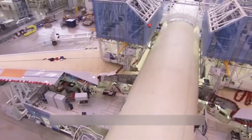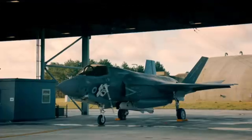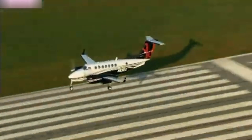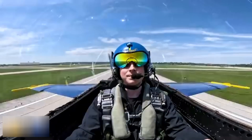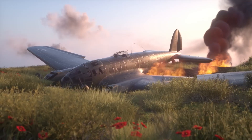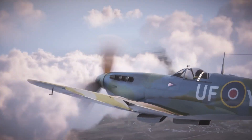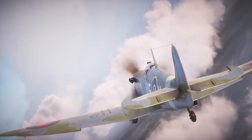The implications were far-reaching, as the XF-84H's failure highlighted the limitations of propeller-driven aircraft at the edge of the sound barrier and the importance of pilot safety in aircraft design. The Thunderscreech was plagued by mechanical issues, including engine reliability problems and aerodynamic deficiencies that led to frequent emergency landings during test flights.